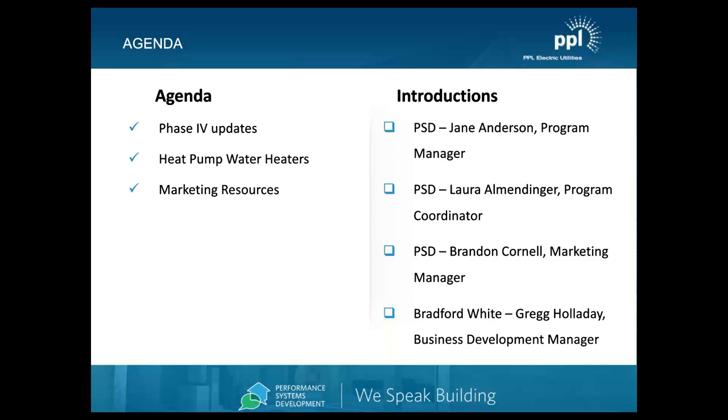We're very pleased also to have Greg Holliday with us today to talk about heat pump water heaters. Greg introduced the first Energy Star heat pump water heater for GE in 2009 during his 32-year career. He spent 13 years educating on heat pump water heaters with the Bradford White Corporation, headquartered in Ambler, PA. We'll hear from Greg shortly, but let's start with Phase 4.